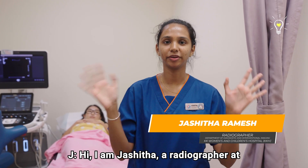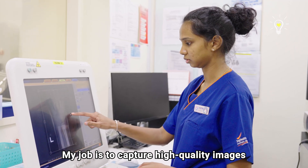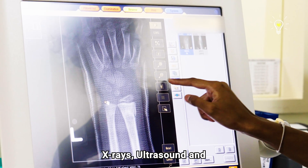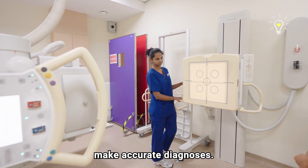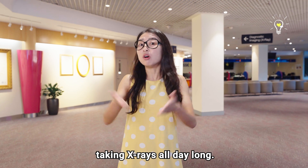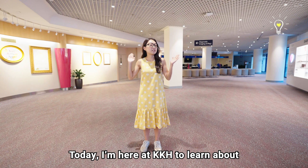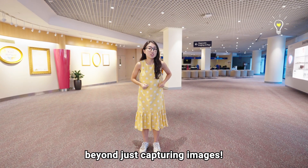Hi, I'm Joshita, a radiographer at KK Women's and Children's Hospital. My job is to capture high-quality images of your body using techniques like x-rays, ultrasound and MRIs, helping doctors and healthcare teams make accurate diagnoses. When we think of radiographers, we often imagine them simply taking x-rays all day long, but their role is so much more expansive than that. Today I'm here at KKH to learn about the important work that radiographers do and how they contribute to patient care beyond just capturing images.